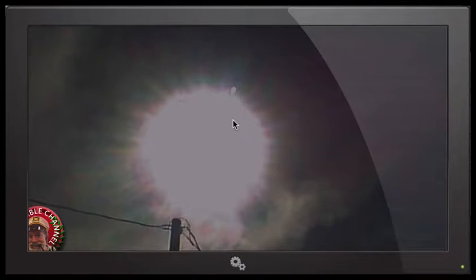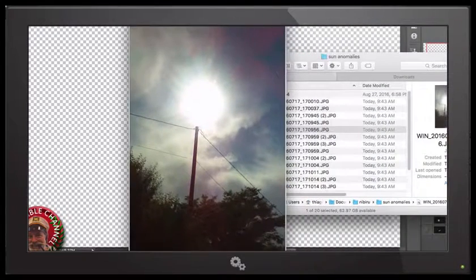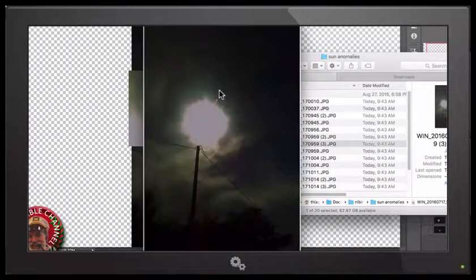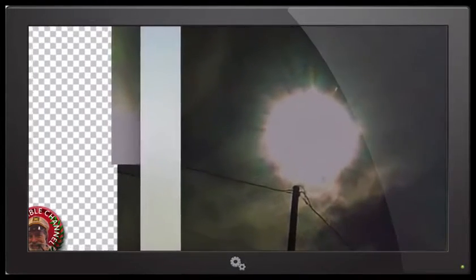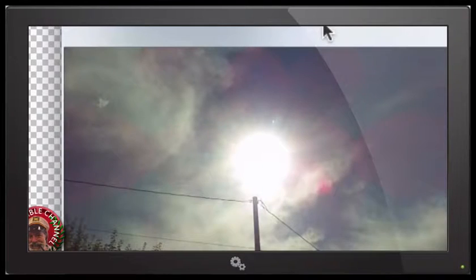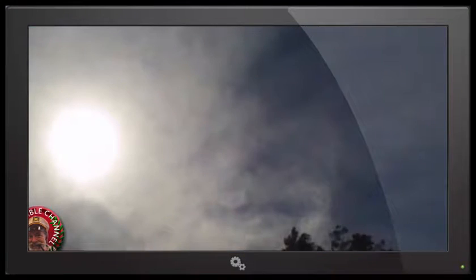I'm going to show you some after-effects on Photoshop that are going to prove that this is not a sun flare, a glitch, or whatever — it's an object leaving the sun. What's going to happen now is it's going to start leaving the sun. Let's make this a little better for you guys to see. We have this huge anomaly leaving the sun.